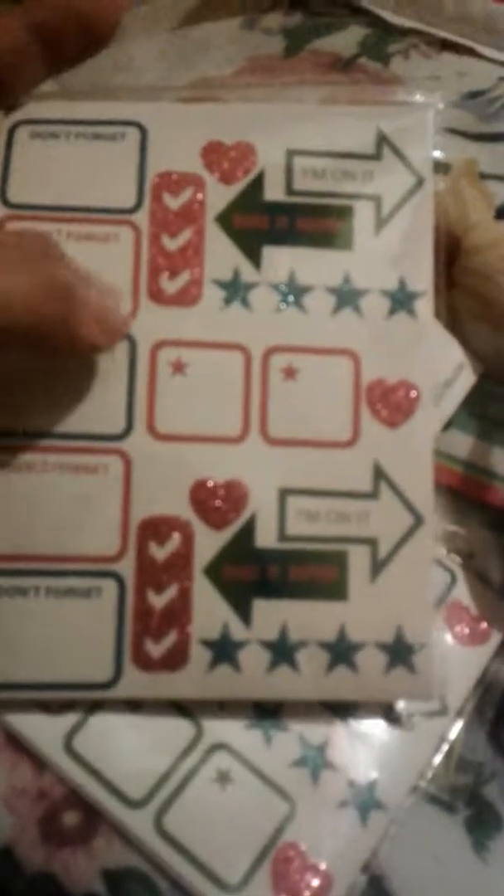There are these really cute note cards — six of them — which will be fun. Then a couple things for planners. This was together but I took it apart to see if they were all alike, and they are. It's Created Space stickers — 246 of them. They're planner stickers that say 'don't forget' in pink and blue, 'make it happen,' and 'I'm on it.' These little glitter hot pink stars will be so cute for something Valentine's-related.